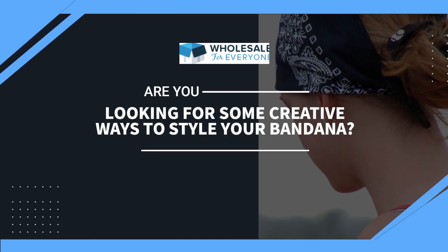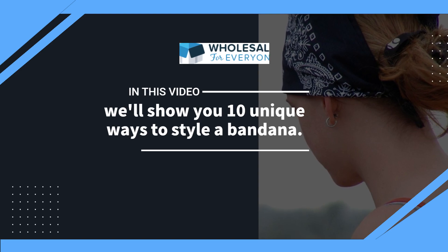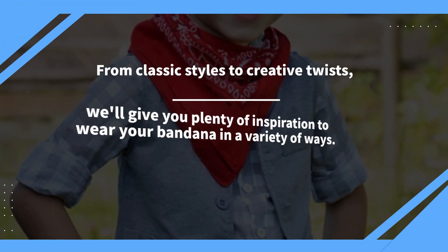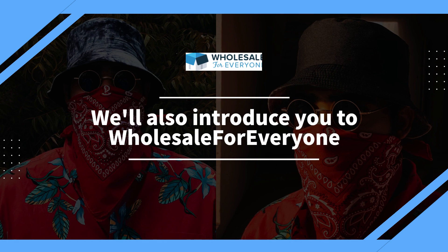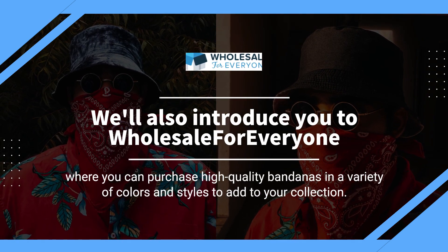Are you looking for some creative ways to style your bandana? Look no further. In this video, we'll show you 10 unique ways to style a bandana. From classic styles to creative twists, we'll give you plenty of inspiration to wear your bandana in a variety of ways. We'll also introduce you to Wholesale for Everyone, where you can purchase high-quality bandanas in a variety of colors and styles to add to your collection.